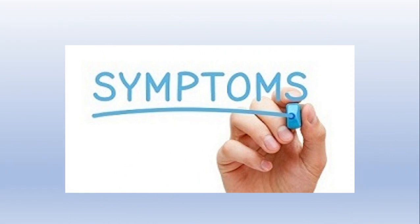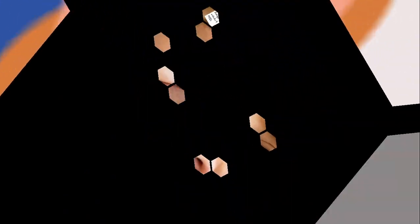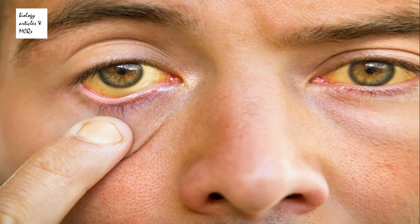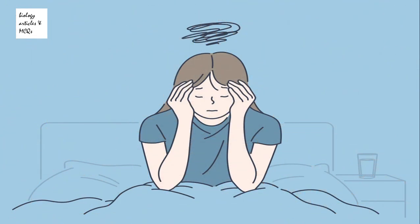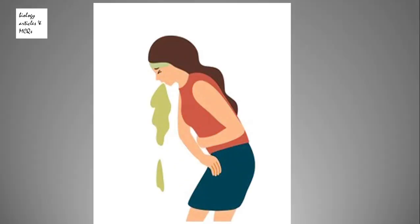Most people do not experience symptoms when they are newly infected. However, some people have acute illness with symptoms such as yellowing of the skin and eyes, dark urine, extreme fatigue, nausea, vomiting, and abdominal pain.